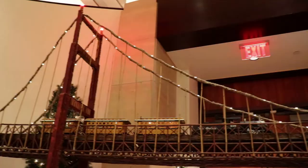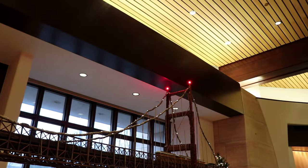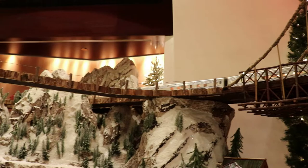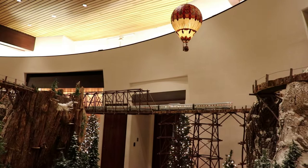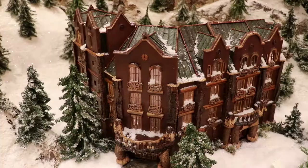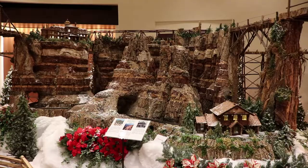Trains pass over the Golden Gate Bridge, a San Francisco Bay landmark that connects Las Vegas with Aspen, Colorado here at Jingle Rails. Here is Aspen, Colorado, a very bougie ski resort town. The ski lift used to move in this display. This is the mighty Grand Canyon of Arizona.